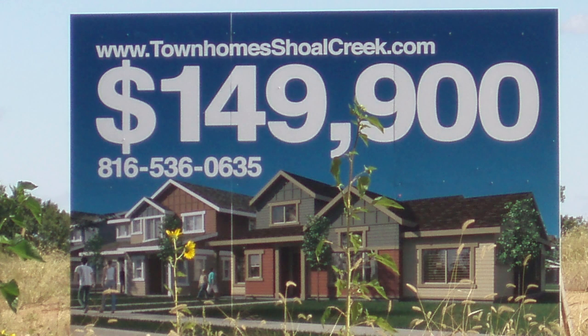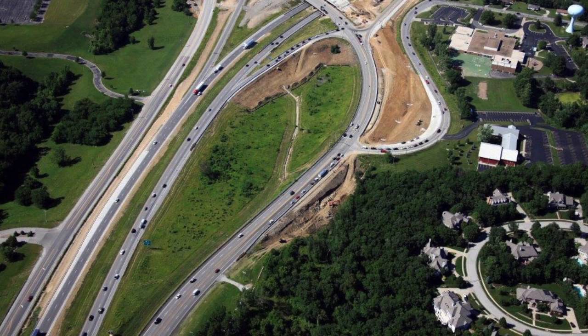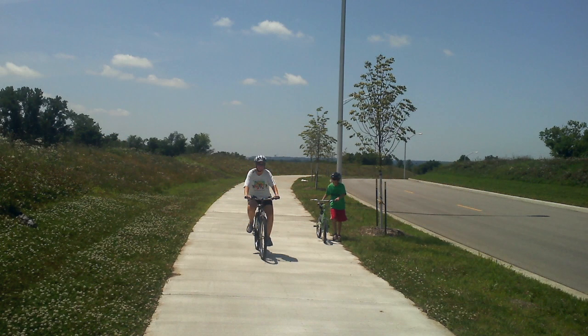Liberty School District has seen a significant increase in their students and population. The Shoal Creek TIF population in 1994 was 1,743, and in 2010 it was at 15,000 — an 800 percent increase in population. If you don't believe in the TIF tool, you need to look at this particular project and know that when we invest in infrastructure, development comes. Good job to the visionaries and early TIF leaders for having that vision, because you can see the future, and you are now in your future.